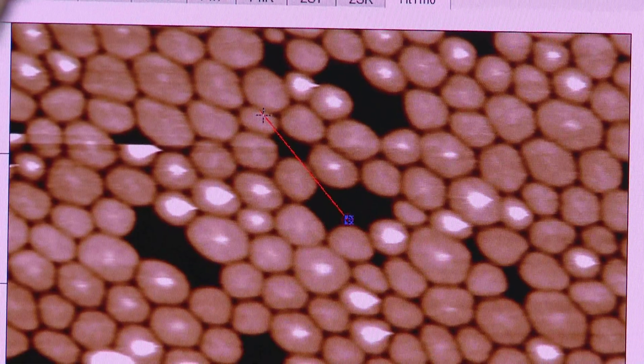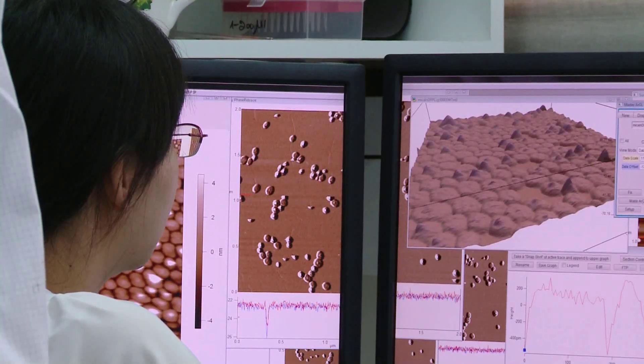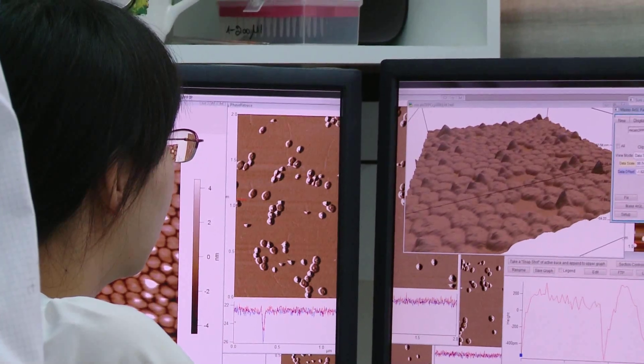Our current research projects involve the design and assembly of synthetic biological systems on a biochip. We are also studying water-in-oil droplets flowing in microfluidic channels as artificial cells. And we are also designing biological systems that could be introduced inside living cells to diagnose what those cells are doing and take action accordingly.